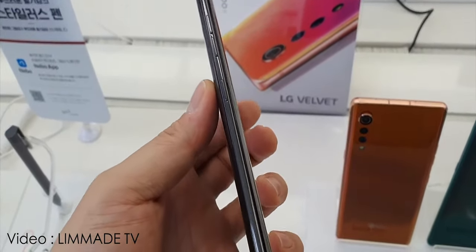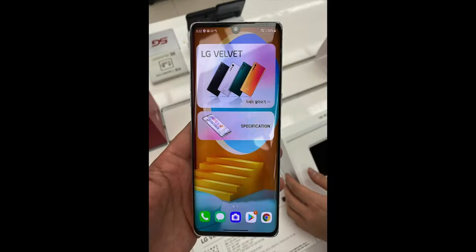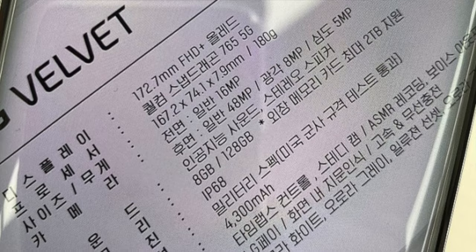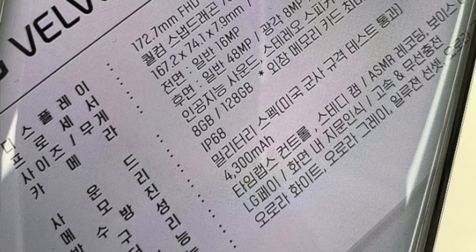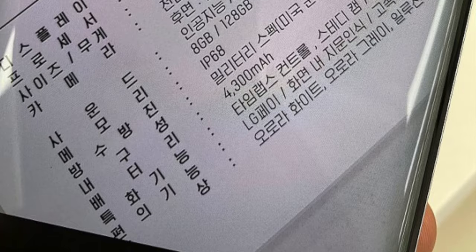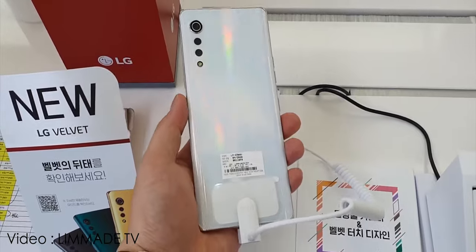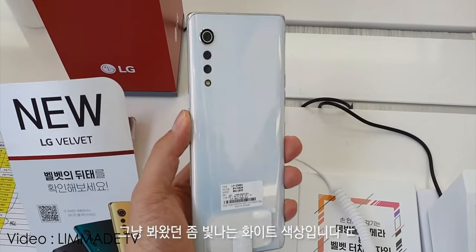We have already seen the whole design of the phone, but these pictures and hands-on videos give us the best and most high-quality look at it, and we also get the full specifications. Most of the specs have already leaked, but some details are new. With that being said, this is the LG Velvet in all its glory — we finally get to see the Aurora Gray color, which is the most beautiful color of the smartphone.